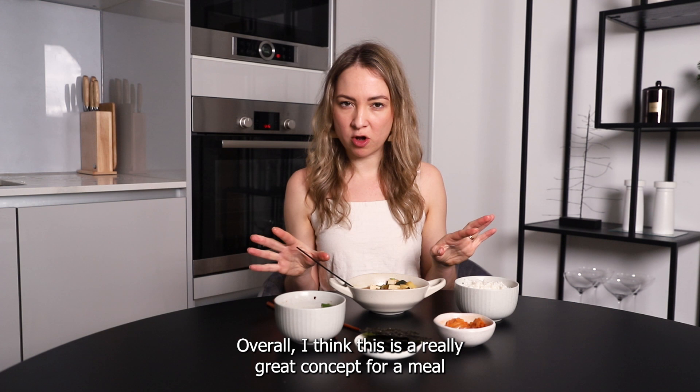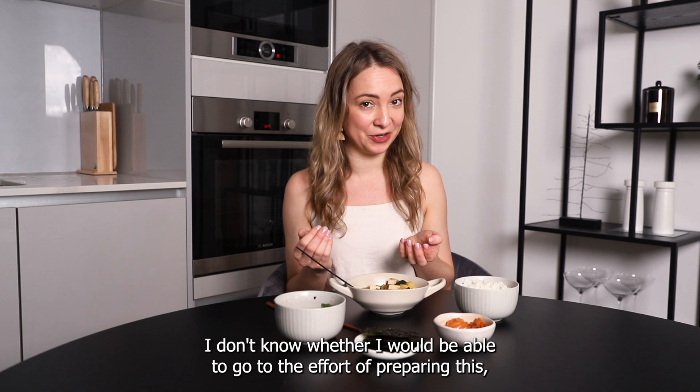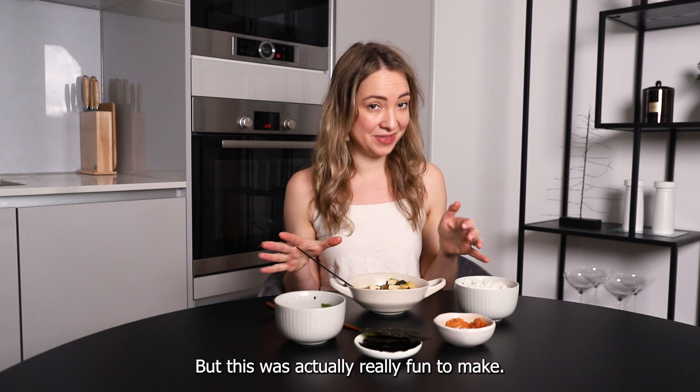I love these little seaweed things so much. Overall I think this is a really great concept for a meal and it is very nutritious. I don't know whether I would be able to go to the effort of preparing this for every meal, but this was actually really fun to make — I enjoyed it a lot. I'm gonna keep eating and I will see you guys at dinner time!